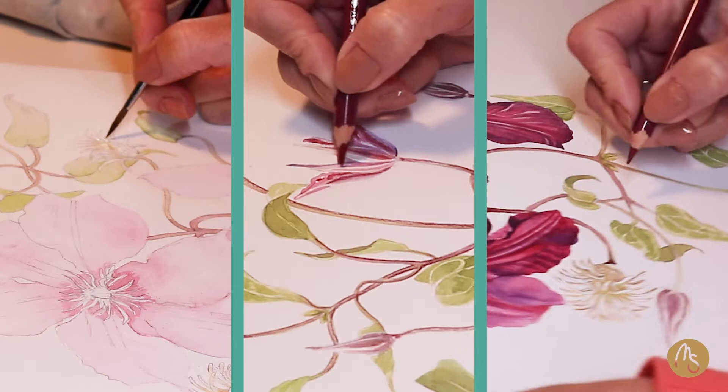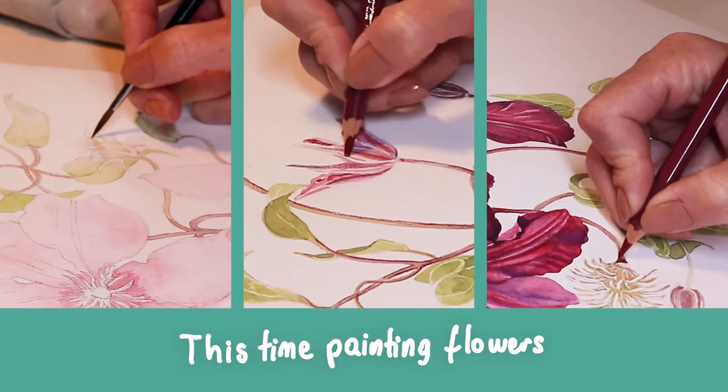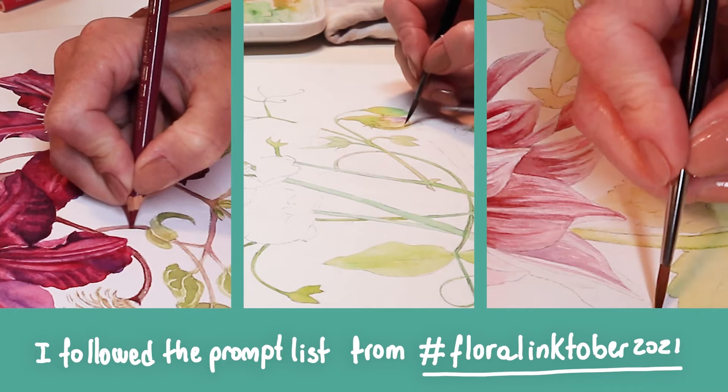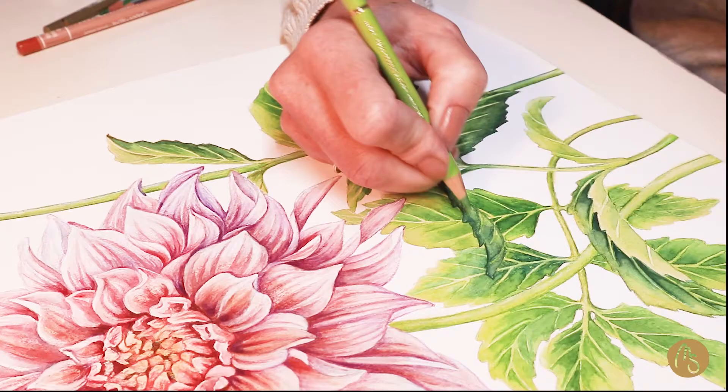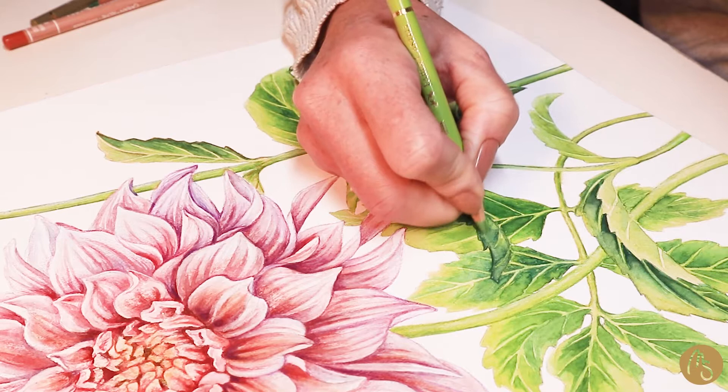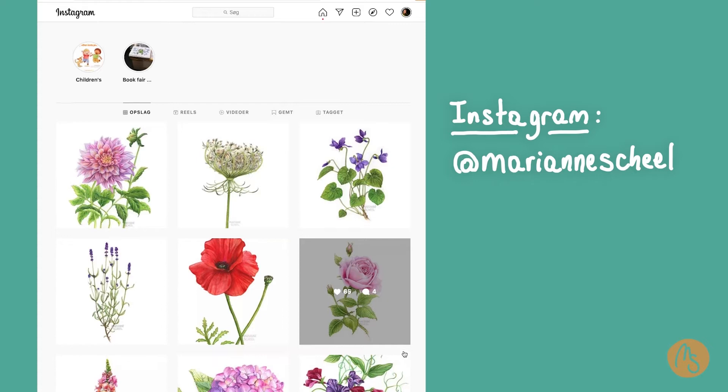In October I participated in the Inktober Challenge. I have only filmed three of these illustrations while I was painting them. I knew I would not finish all the month but I am happy with the ten illustrations that I managed to finish. You can see the painting process of them here and if you want to see all of them you can go to my Instagram and see them there.